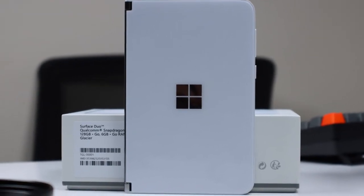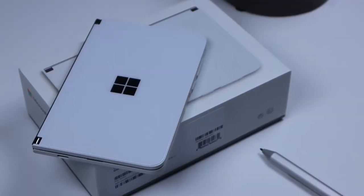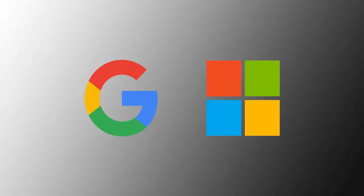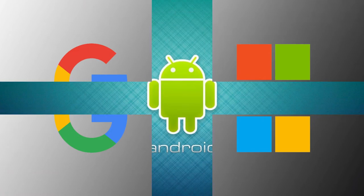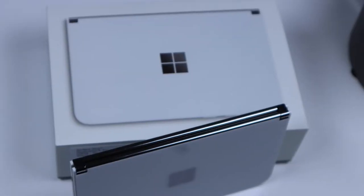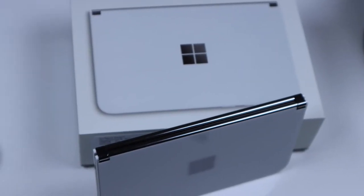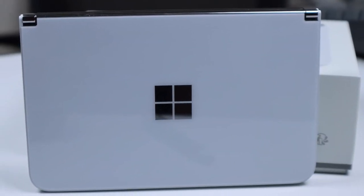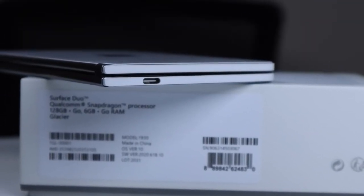Microsoft announced their highly ambitious device, Surface Duo, in fall 2019. It was also the beginning of a great collaboration between Google and Microsoft when Microsoft decided to embrace Android for their mobile platform. Over the last 10 months, Surface Duo appeared in many different leaks and promotional materials, but this kept the tech community guessing on how Microsoft's hardware and Google's software integration would look like.